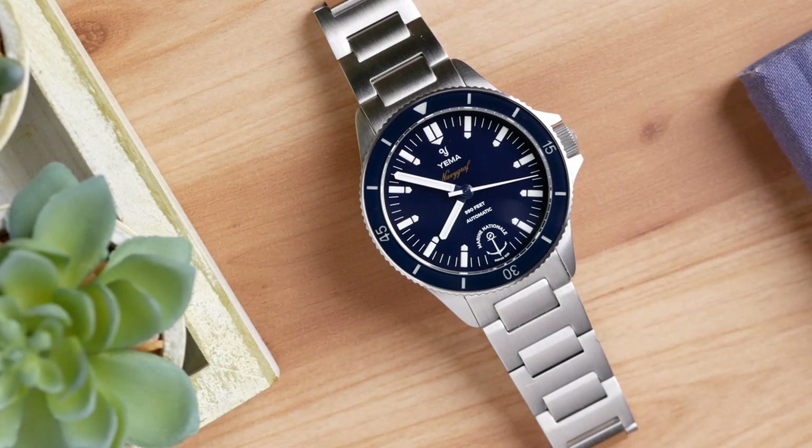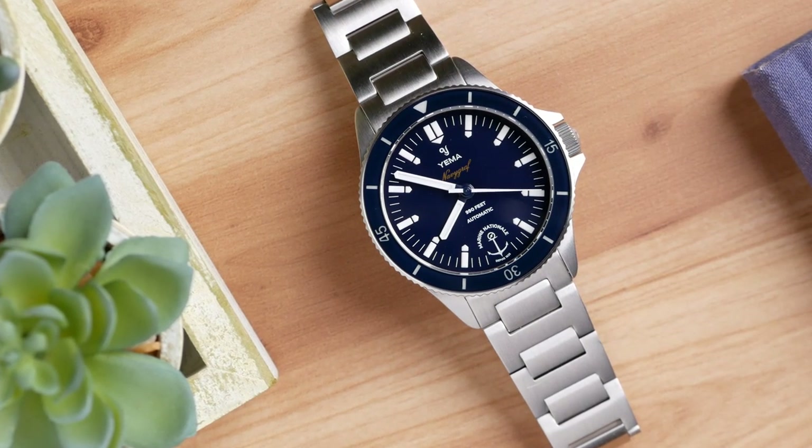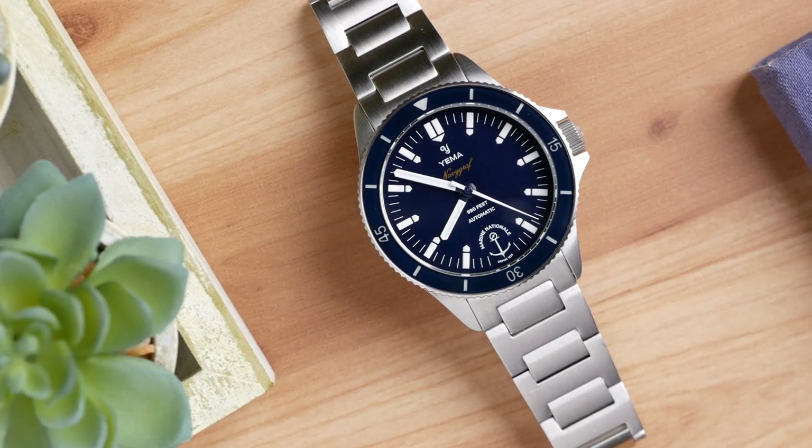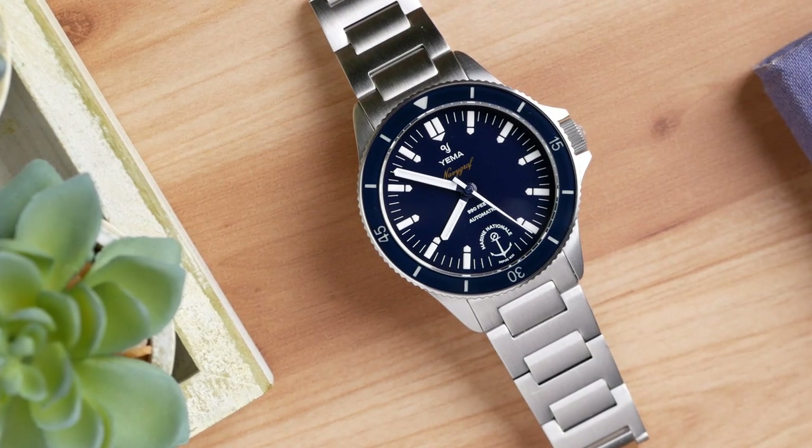One final thing to note: this watch also comes in a GMT version that is coming out, and I actually purchased that from Yemma — they gave me a discount so that I could review it. They also offered to let me borrow this non-GMT version for an advanced review. I'll be getting my GMT when they ship the regular orders, but they were kind enough to let me borrow this one in advance to give you a sneak preview before it officially launches later this month.